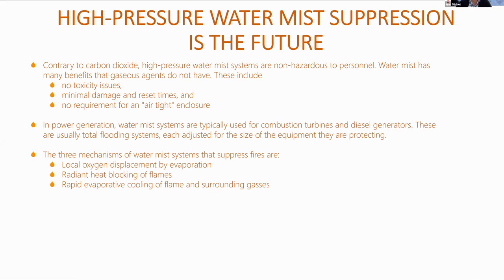In power generation, water mist systems are typically used for combustion turbines and diesel generators. These are usually total flooding systems, each adjusted for the size of the equipment being protected. The three mechanisms by which water mist suppresses fire are: local oxygen displacement by evaporation, radiant heat blocking of flames, and rapid evaporative cooling of the flame and surrounding gases.